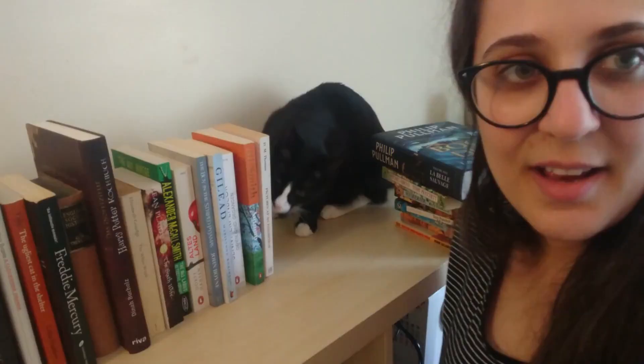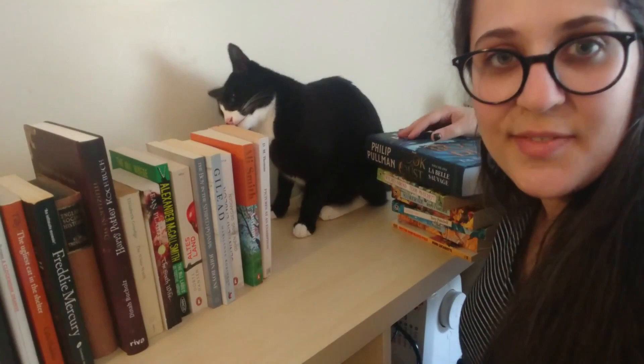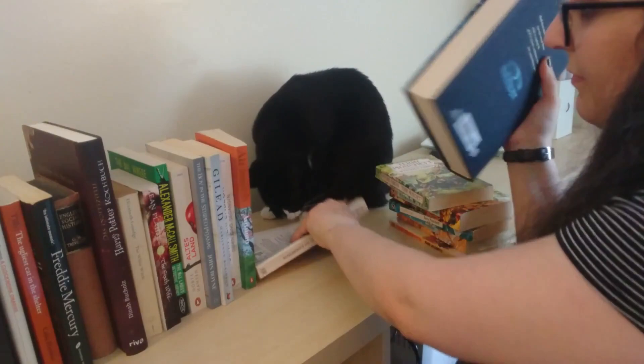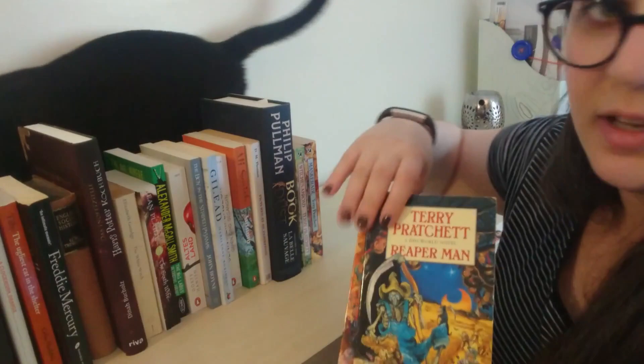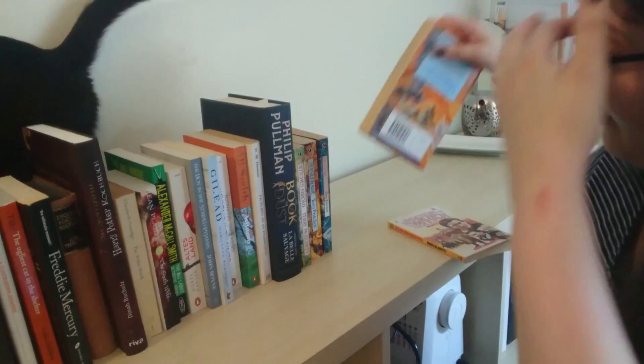This is science fiction and fantasy. There's The Book of Dust by Philip Pullman. Four books by Terry Pratchett: Witches Abroad, Masquerade, Reaper Man, and Pyramids. And finally, Marco Polo — a Doctor Who novel by John Lucarotti.